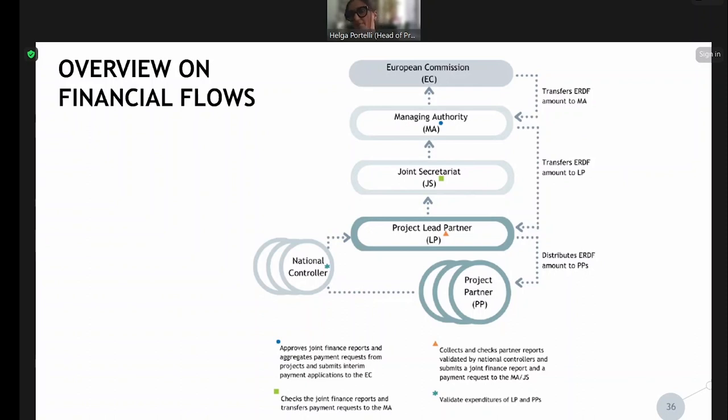Looking at this organigram, I will go from bottom up because this is how the flow is meant from a reporting point of view. Each project partner has to have a partner report. Once the six months are over, it is recommended to immediately start filling in the list of expenditure in the partner report, which will then go to the national controllers.